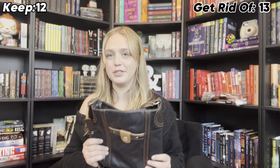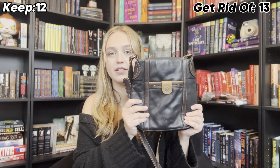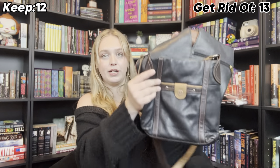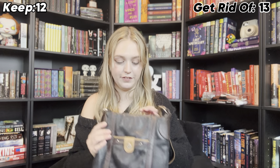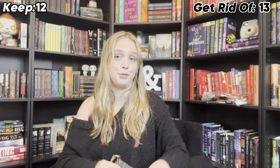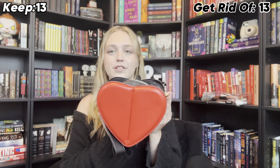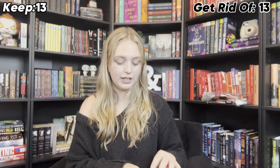Very similar vibes — don't judge me — but here's another purse from the thrift store. This one is definitely smaller and much more compact, but it still fits my book, which I love. I use this one quite often. I'm not getting rid of it. This one I think is so cute but I never use it — I do use it in videos a lot though — so I'm probably going to get rid of it.